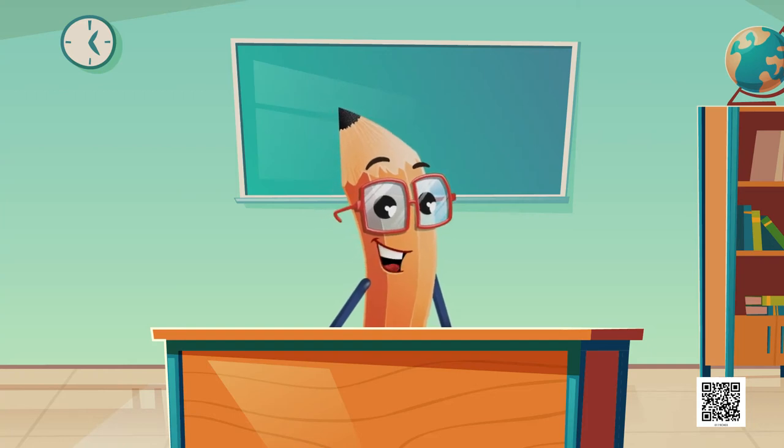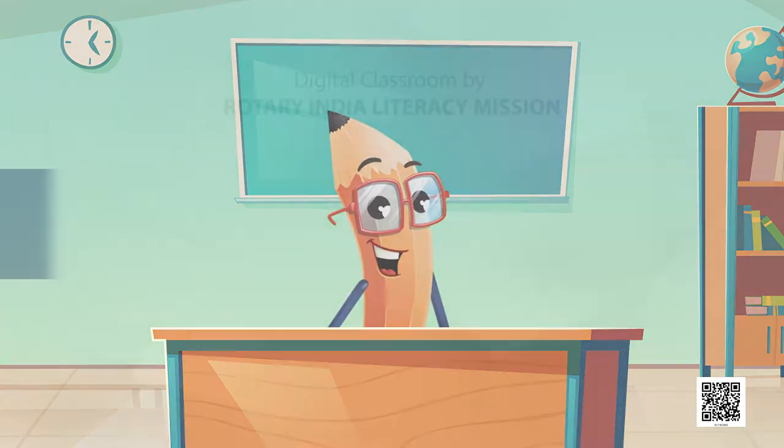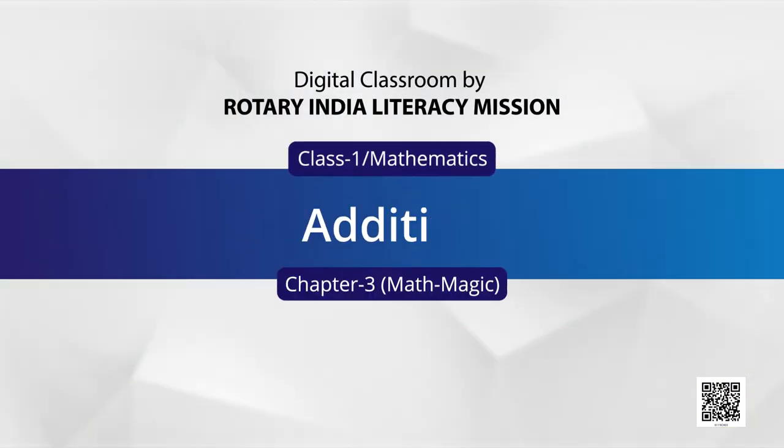Hello children, how are you? I hope you all are doing well. So children, today we will talk about the third chapter of your book, which is addition. To add or to put together.